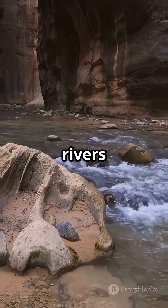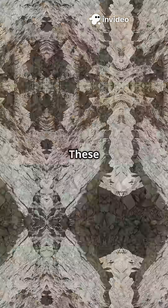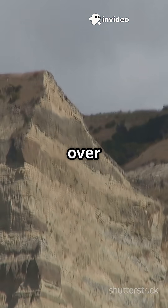Next, rain, wind, and rivers break down rocks into tiny pieces called sediments. These sediments settle in layers, often in lakes and seas, building up over time.